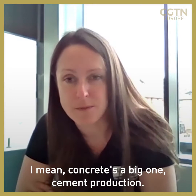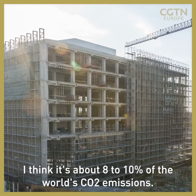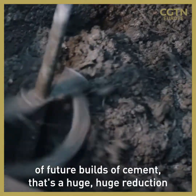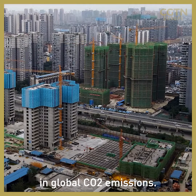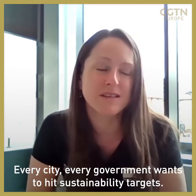Concrete's a big one. Cement production — it's about 8 or 10 percent of the world's CO2 emissions. That's huge. If we can take 30 percent out of future builds of cement, that's a huge reduction in global CO2 emissions. And everyone — every city, every government — wants to hit their sustainability targets.